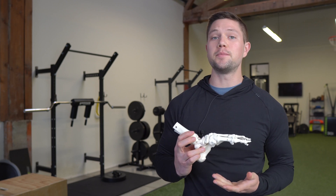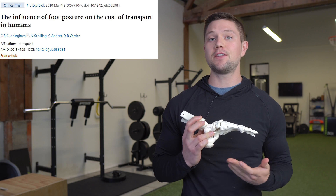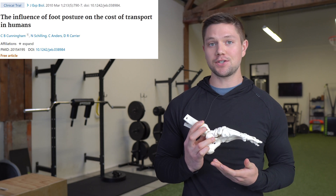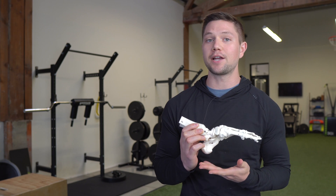A study confirmed that those who walked with a heel strike first pattern had 53% better metabolic efficiency in their gait pattern, because that shock absorption through the heel helps dissipate a lot of the ground reaction forces, which makes walking a much smoother process.